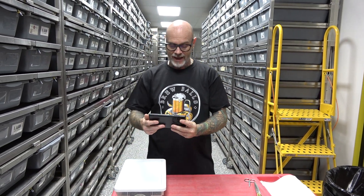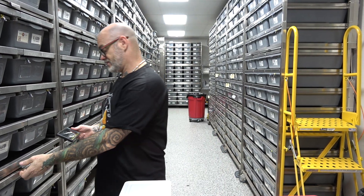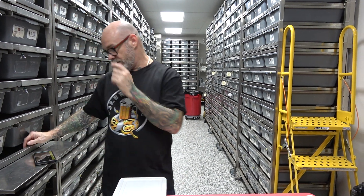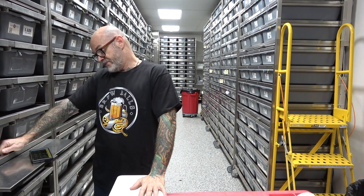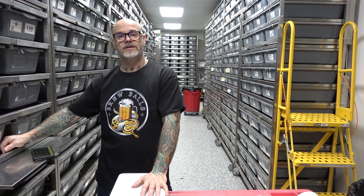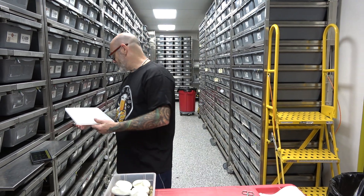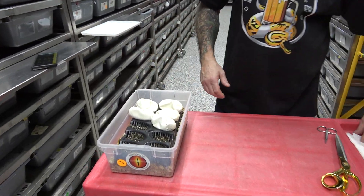Here we have Firefly — so Pastel Fire Leopard Clown, 50% pied — to a Pastel Vanilla Het Clown female. Five eggs. So Pastel Vanilla to Firefly, so we can hit Vanilla Screams, Vanilla Shoutouts, Leopard, Clowns, possible Pied. So five eggs.